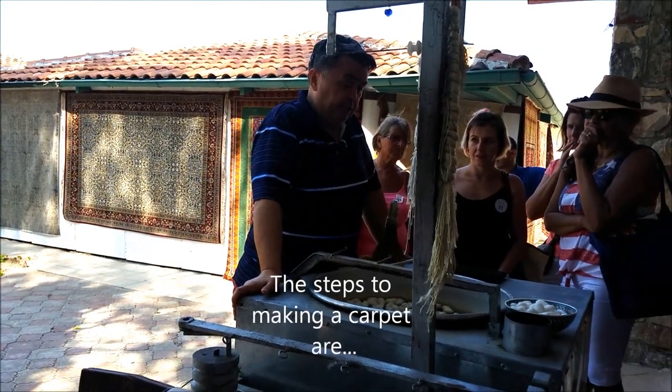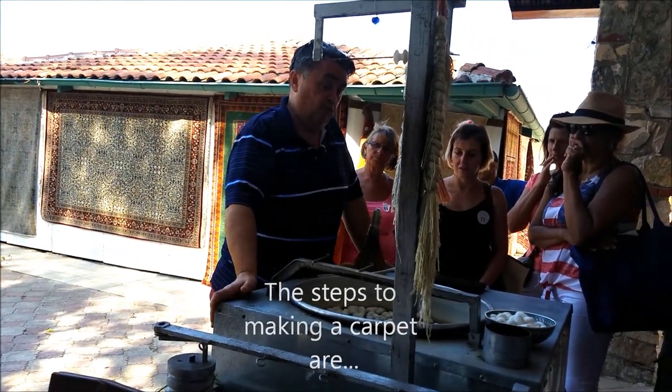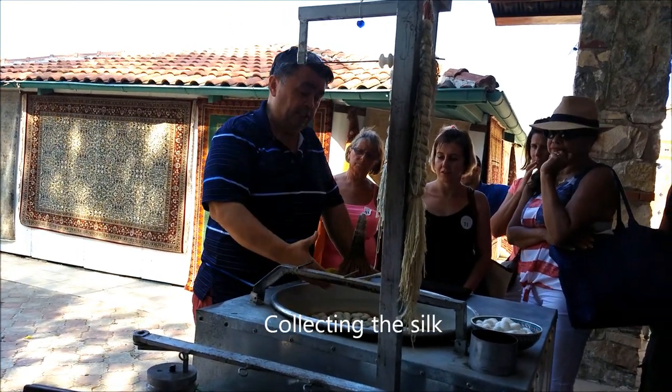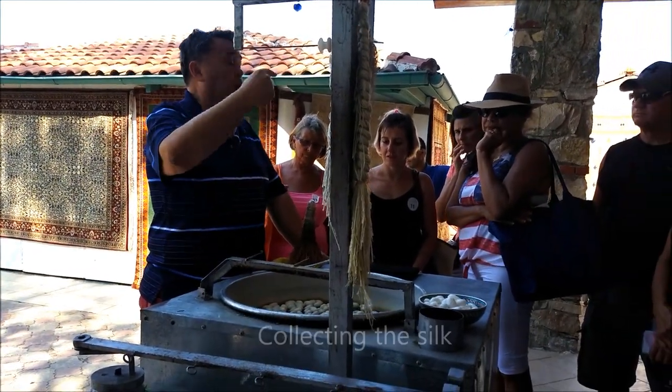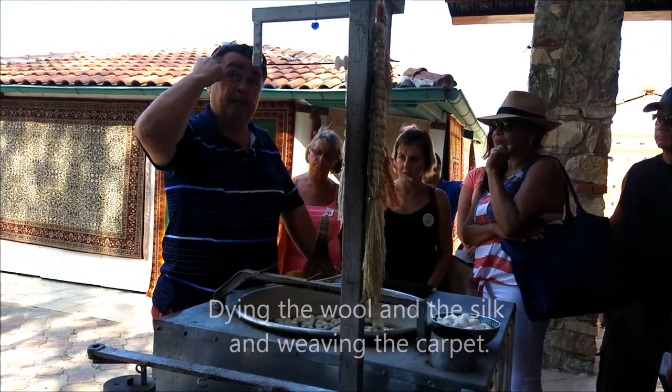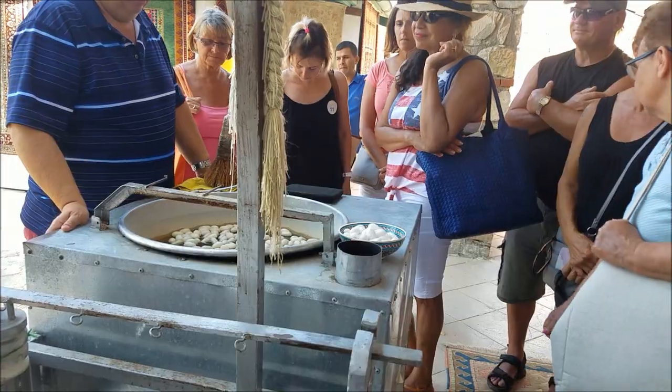There are a lot of steps to making these carpets. The steps are: dyeing the wool and the silk, collecting the silk, and the most important thing is weaving the carpet. That's what makes the price of handmade carpets around the world. Keep that in your head — the number of knots.